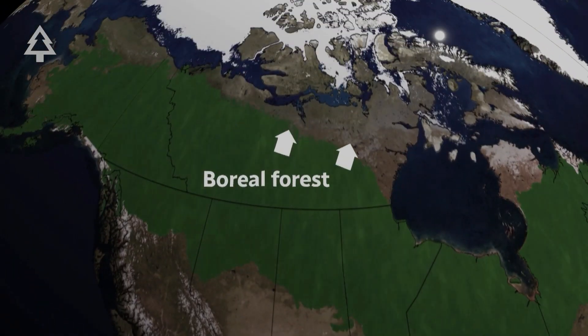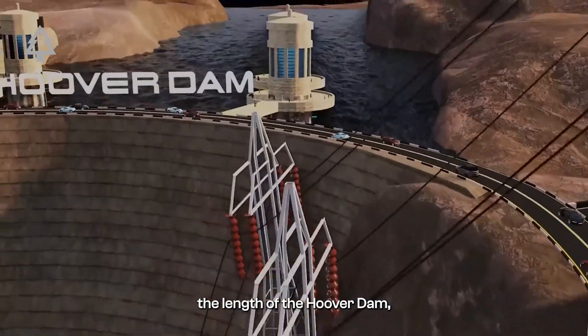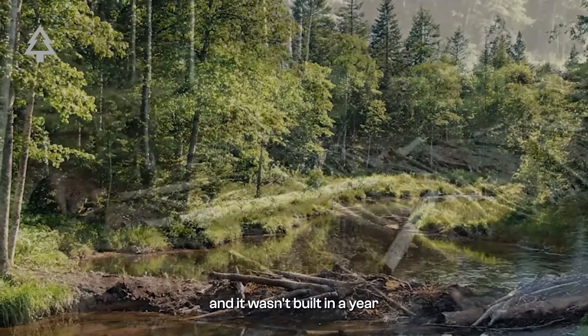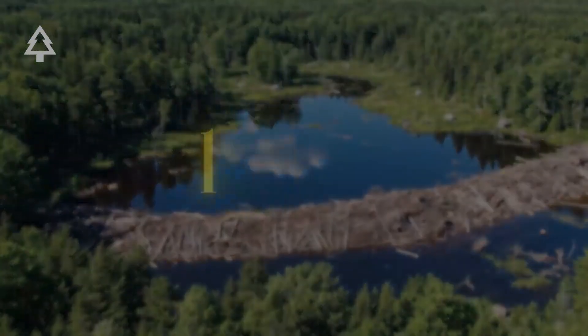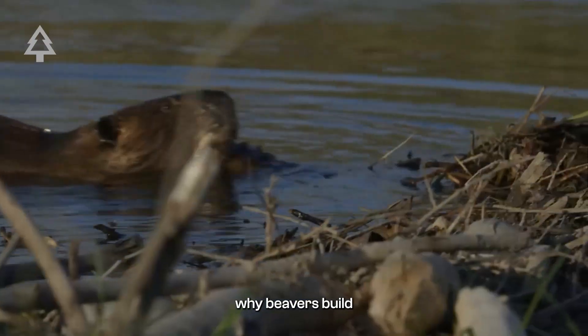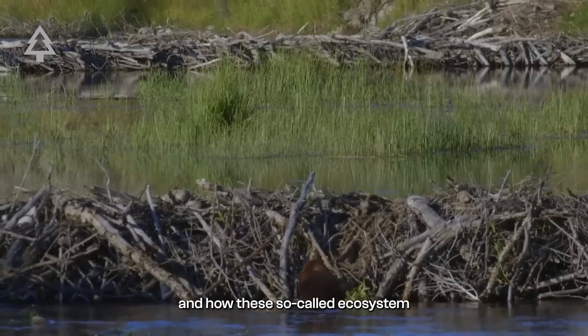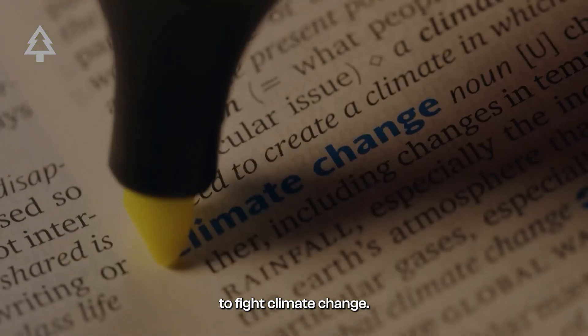Hidden deep in Canada's boreal forest, this engineering marvel stretches more than twice the length of the Hoover Dam. And it wasn't built in a year or even a decade — generations of beavers have been adding to it since the 1970s. Today, we're diving into how this natural wonder was discovered, why beavers build such massive structures, and how these so-called ecosystem engineers are quietly helping to fight climate change.